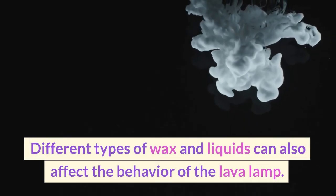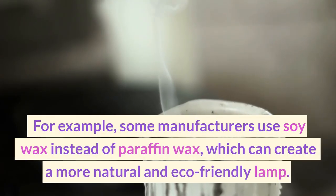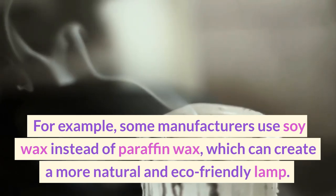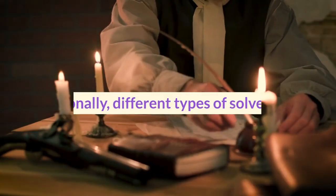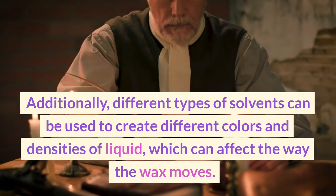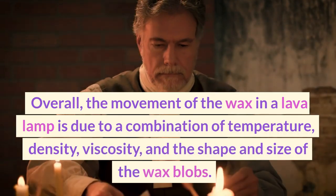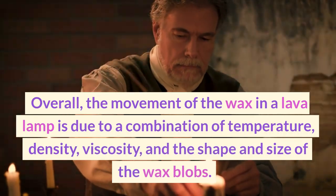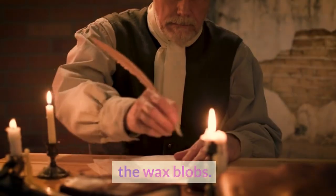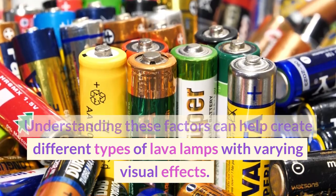Different types of wax and liquids can also affect the behavior of the lava lamp. For example, some manufacturers use soy wax instead of paraffin wax, which can create a more natural and eco-friendly lamp. Additionally, different types of solvents can be used to create different colors and densities of liquid, which can affect the way the wax moves. Overall, the movement of the wax in a lava lamp is due to a combination of temperature, density, viscosity, and the shape and size of the wax blobs. Understanding these factors can help create different types of lava lamps with varying visual effects.